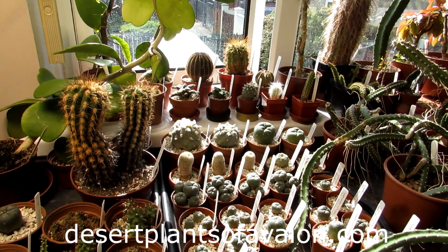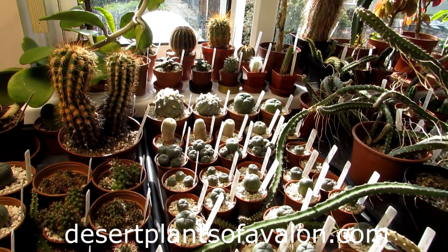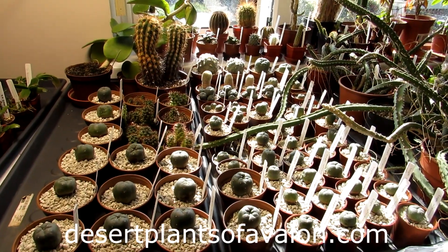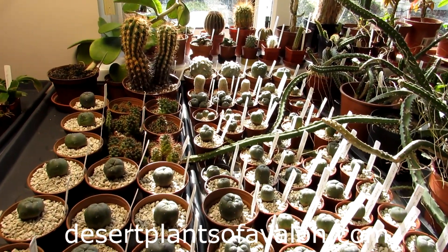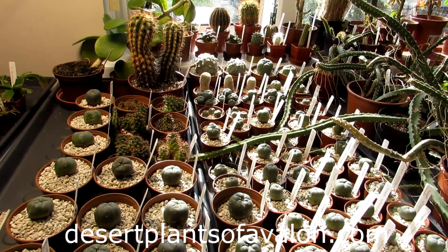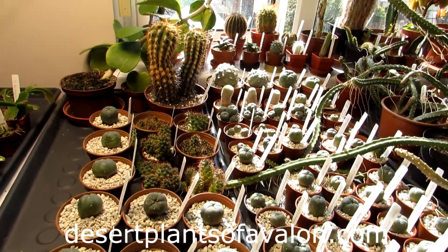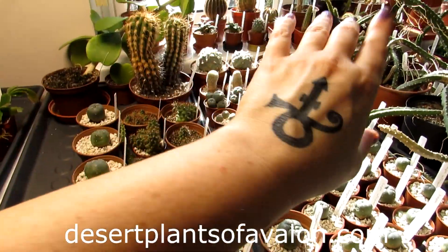Thank you so much for all your support, and Simon, thank you again for these amazing, beautiful cacti — they will be very well loved and cared for. I want to send everybody loads of love, heaps of happiness, and tons of cactus power from across the Emerald Isle. Until my next video, bye!